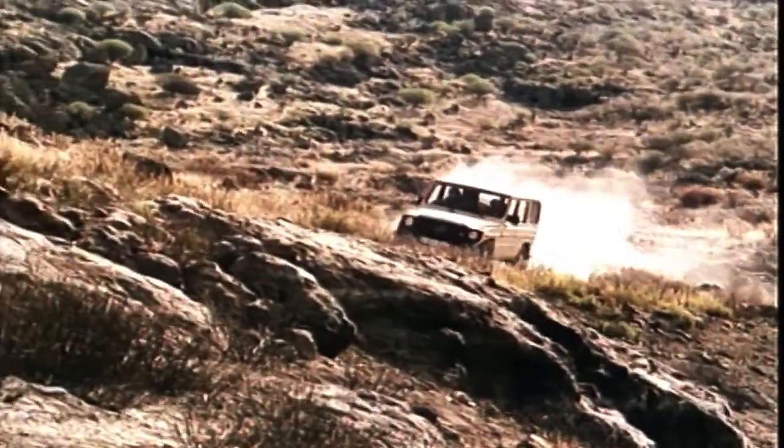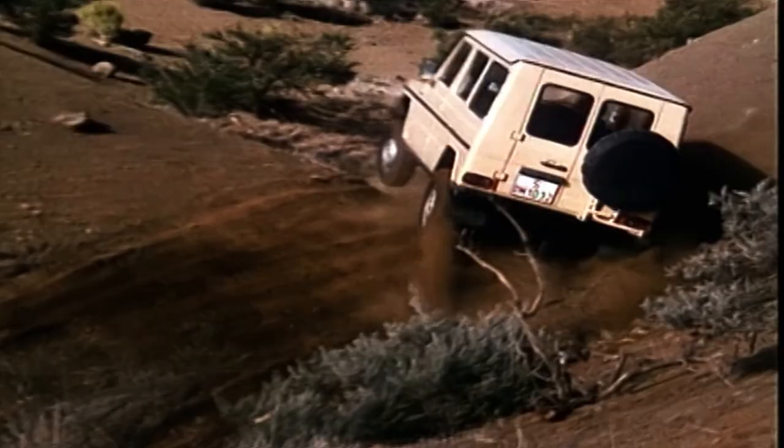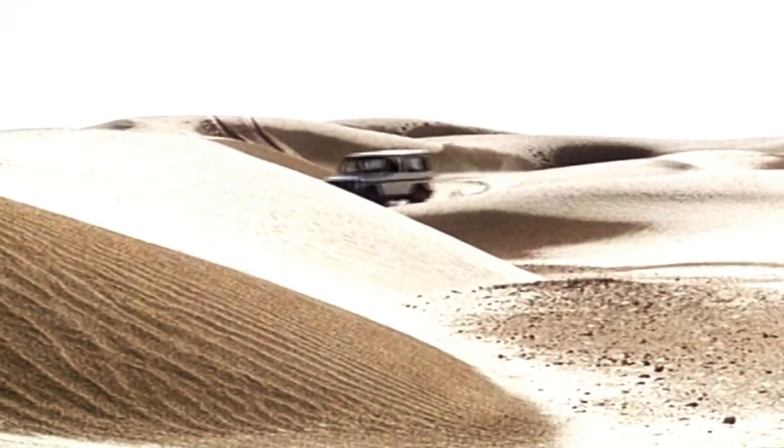The Mercedes G-Wagon is the last of the old-school German vehicles. It's like German cars used to be 30, 40, even 50 years ago. They're built in small numbers and they're just beautifully crafted, perfectly made things.